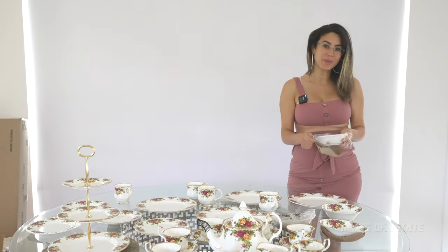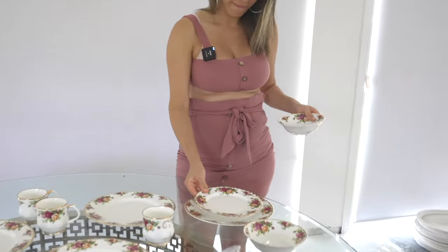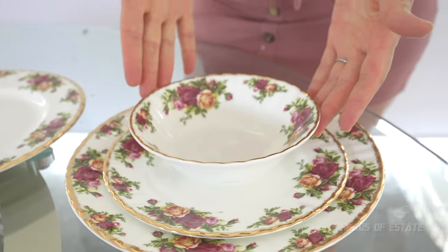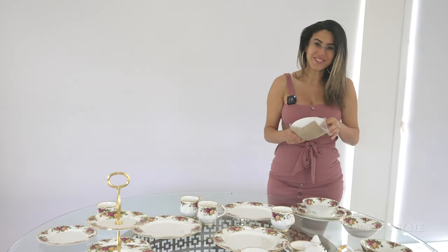So I guess when you're having your friends over for dinner, you might do something like this. You have your soup, then you have your starter, then you have your main course, and then you just have your tea for your desserts. It's so cute, I love it.